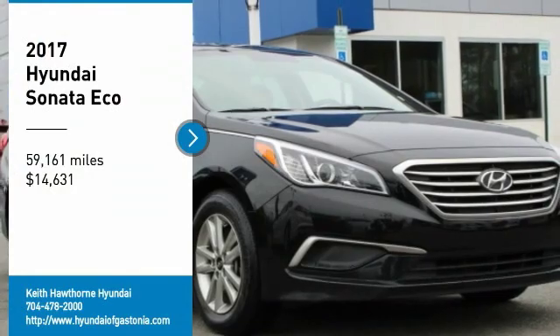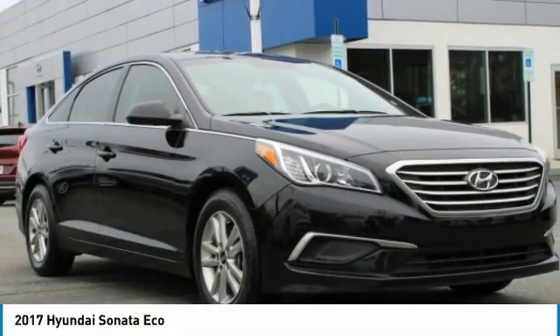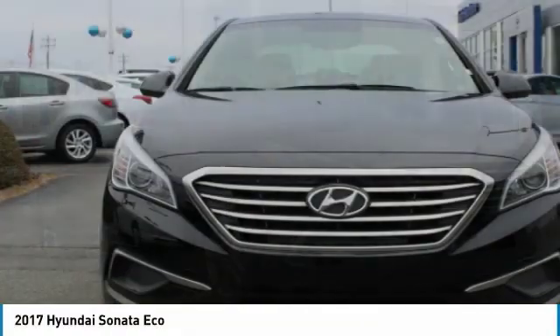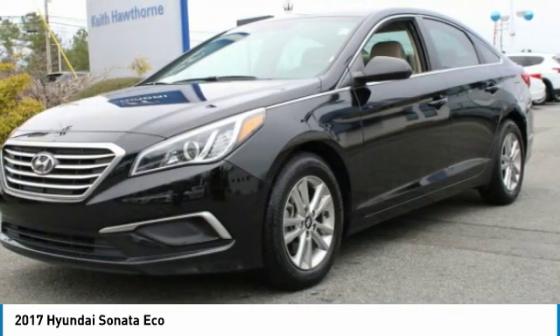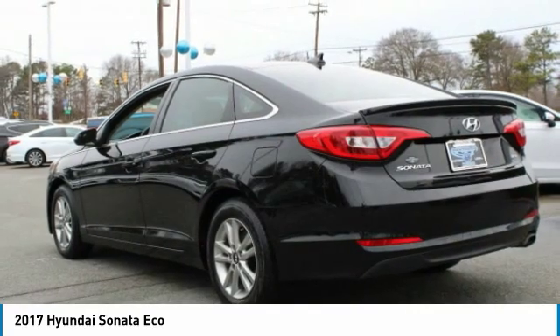Take a ride in the 2017 Sonata. The Sonata has a long list of technologically advanced interior features and options that make driving safer, more convenient and much more fun.